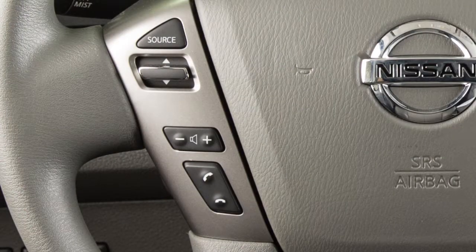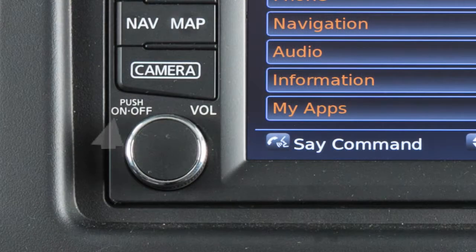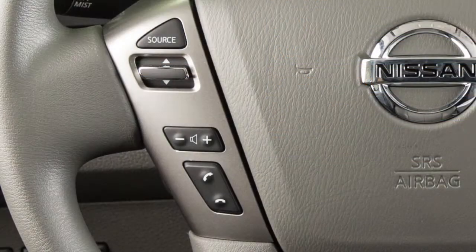To increase or decrease the volume of the phone prompts, push the plus or minus volume control switches on the steering wheel or turn the volume control dial on the audio system. To cancel a voice recognition session, press and hold the phone end button.